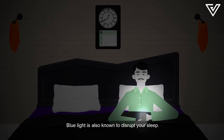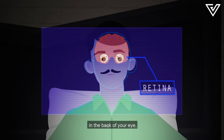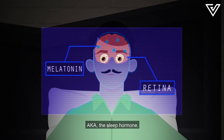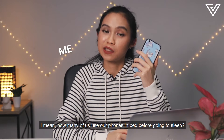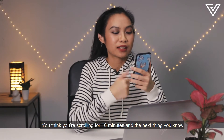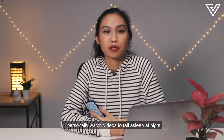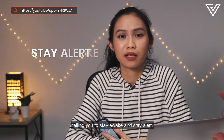Blue light is also known to disrupt your sleep. The rumors say that blue light can harm the retinal cells in the back of your eye, which then lowers the production of melatonin in your brain — aka the sleep hormone. How many of us use our phones in bed before going to sleep? You think you're scrolling for 10 minutes and the next thing you know it's 3 in the morning. Doing so is basically like staring into the sun, telling you to stay awake and stay alert.